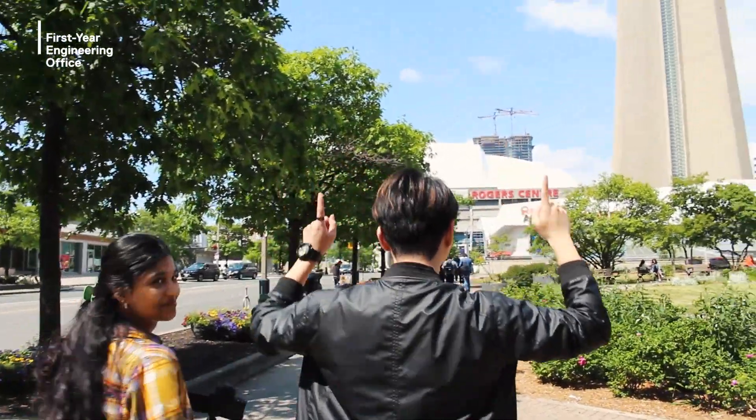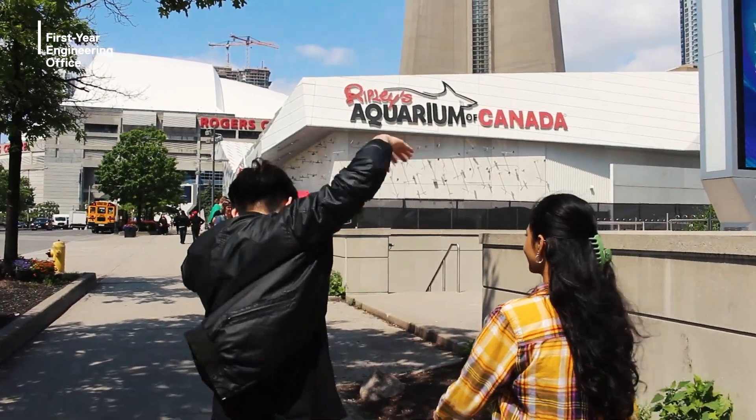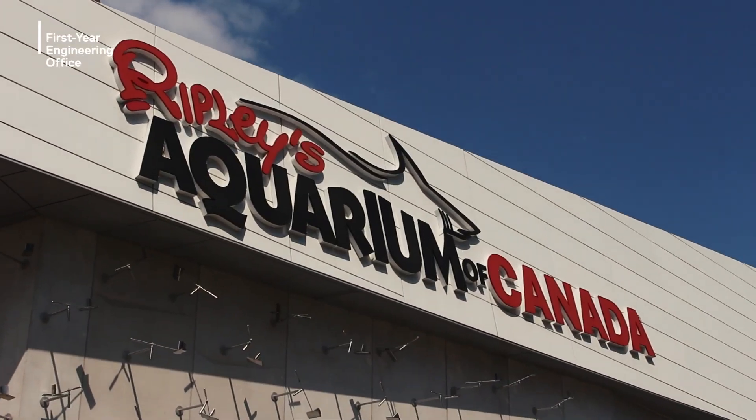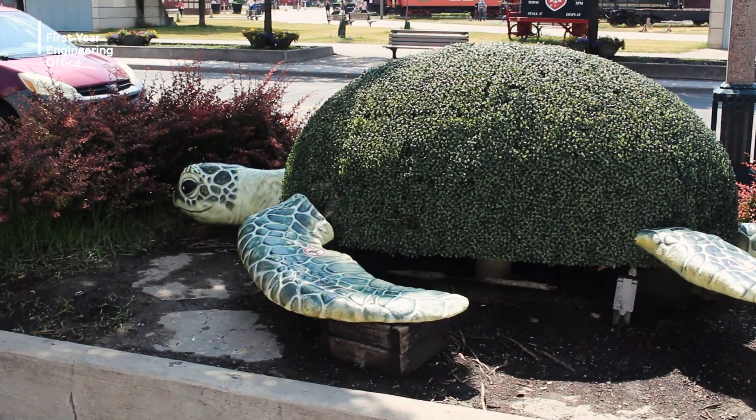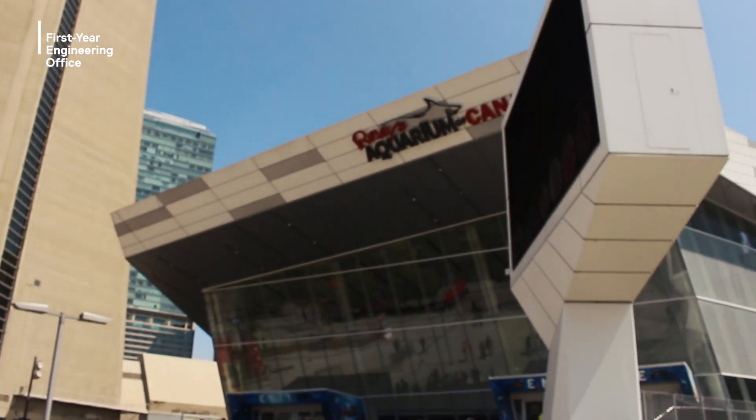Ripley's Aquarium is another staple attraction in Toronto. They have so many amazing creatures — from turtles, to penguins, to sharks, to jellyfish — with so many exhibits for you to explore. If you ever need a break from school, take some time to immerse yourself in the underwater world.